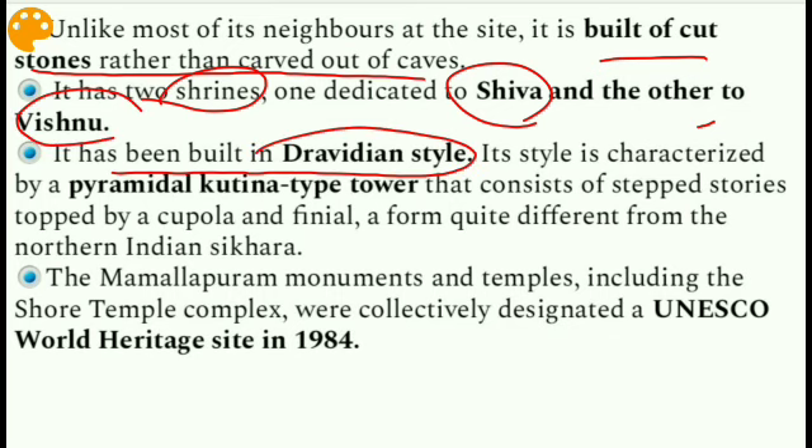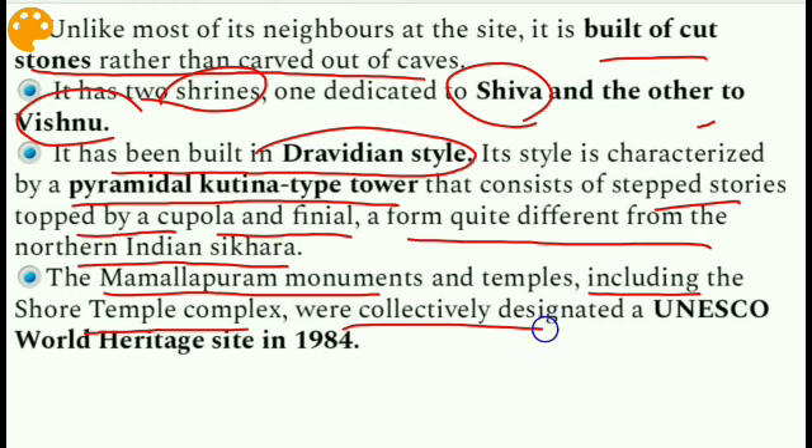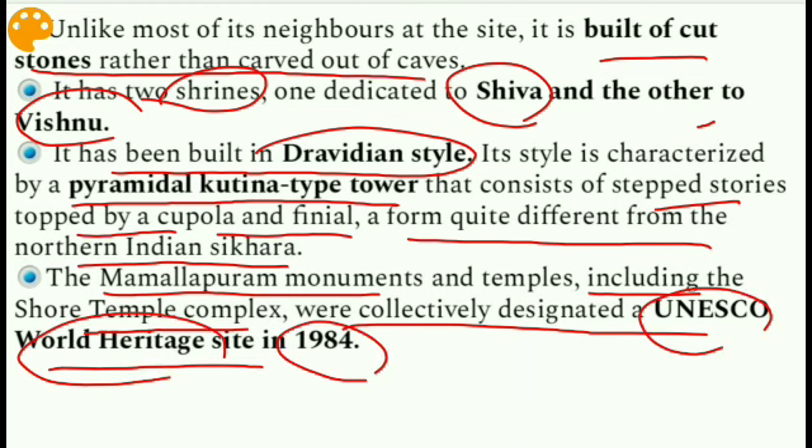Unlike most of its neighbors at the site, it is built of cut stones rather than carved out of caves. It has two shrines — one dedicated to Shiva and the other to Vishnu. It has been built in the Dravidian style, characterized by a pyramidal Kutina-type tower that consists of stacked stories topped by a cupola and finial — a form quite different from the northern Indian Shikhara. The Mamallapuram monuments and temples, including the Shore Temple complex, were collectively designated as a UNESCO World Heritage Site in 1984.